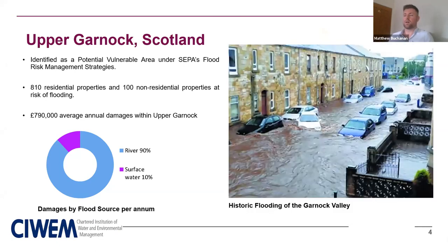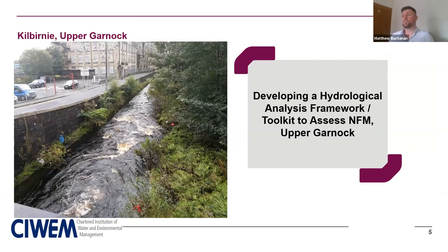To provide context about the fluvial flood risk in the area, there are £790,000 worth of average annual damages due to flooding, with around 90% — approximately £711,000 per year — attributed to fluvial flooding. It was on this backdrop that a hydrological analysis framework or toolkit was needed and developed to assess the benefit and effectiveness of proposed NFM techniques to alleviate flood risk in the upper Garnock, working alongside the already existing flood protection scheme in the area.